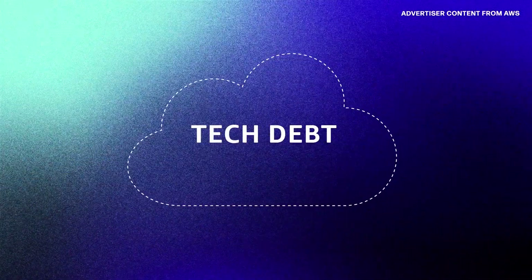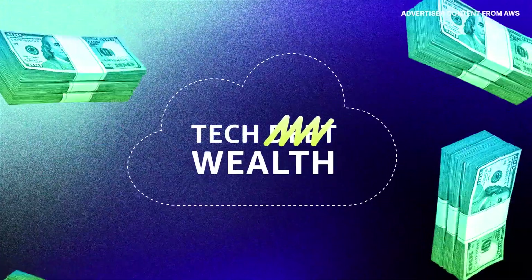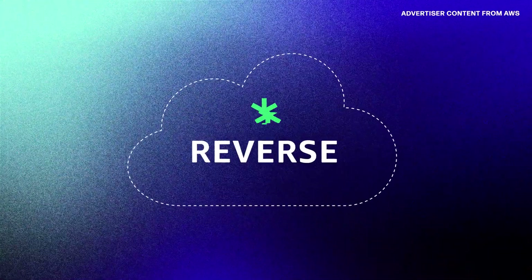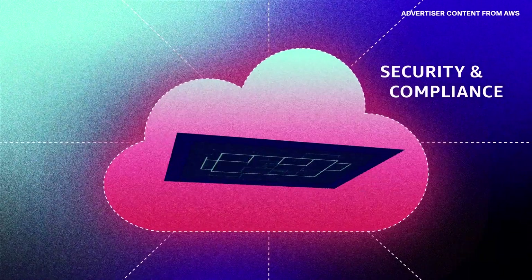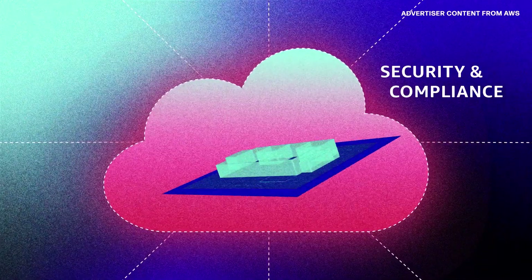Through cloud adoption and the right choice of technology, you can convert tech debt into tech wealth. Cloud technology offers a lot towards reversing, reducing, and remediating technical debt. Many of IT's essential tasks are integrated into the infrastructure. Security and compliance are part of the cloud infrastructure that supports your business as it scales, with less human error and faster deployment through automation.